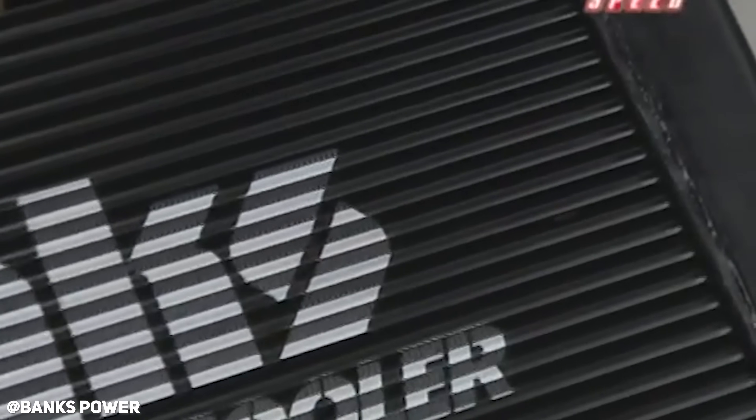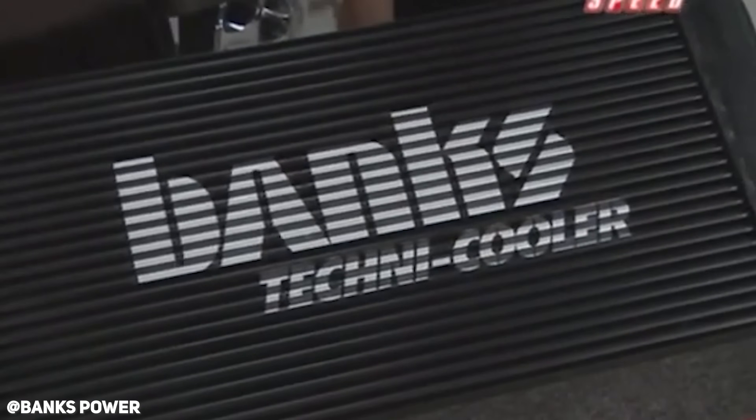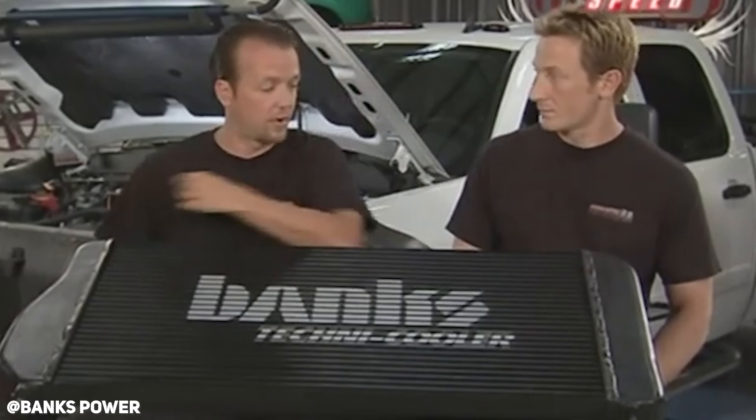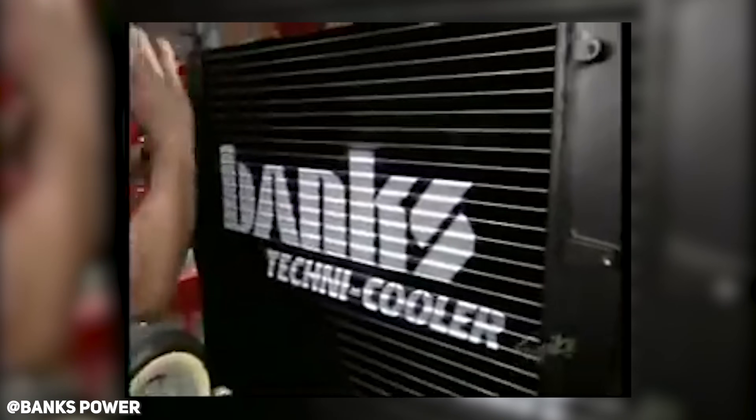We couldn't talk about intercoolers without talking about the one and only Banks Power. There are a lot of companies out there that talk the talk, but few walk the walk as much as Banks Power does. Not only does Banks spend a ton of time on product engineering, but they also flow test every one of their products against every other manufacturer on the market, and they will not release a product unless it outperforms the competition. Banks has test data showing their intercooler increased boost over 45% more than stock, gave 12% more dense air than stock, and a whopping 96% more efficient cooling flow than the stock intercooler. The long and short of it is that the Banks intercooler is going to give you more proven, tested performance time over time.